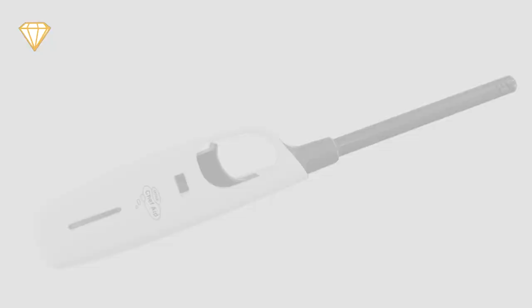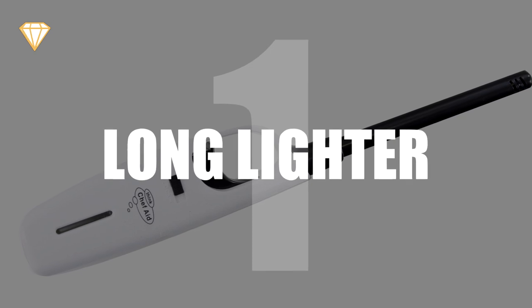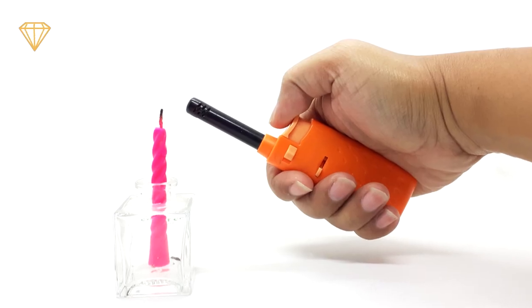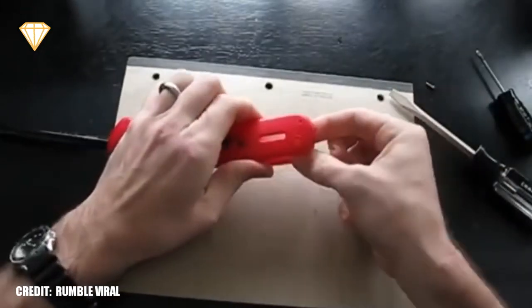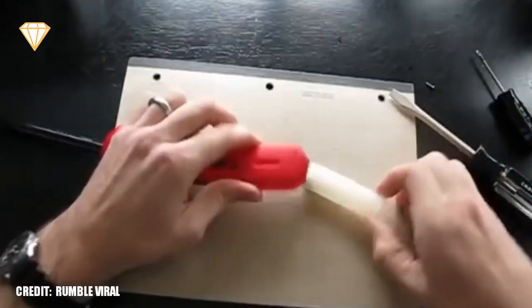Brilliant news! Number 1: Long lighter. These lighters are incredibly handy for, well, not burning your hands. But if you open one up, you can't help but feel cheated when you discover a normal lighter inside. Surely that's fake. Surely not.